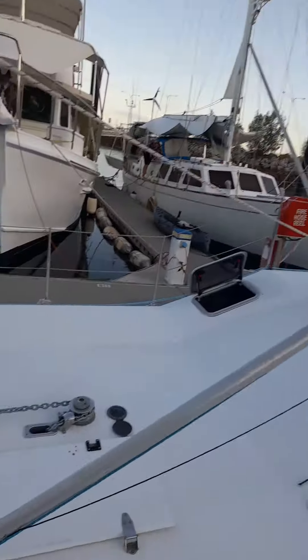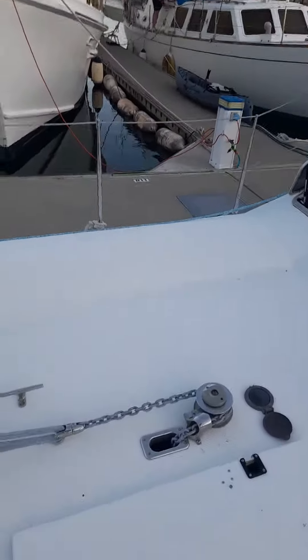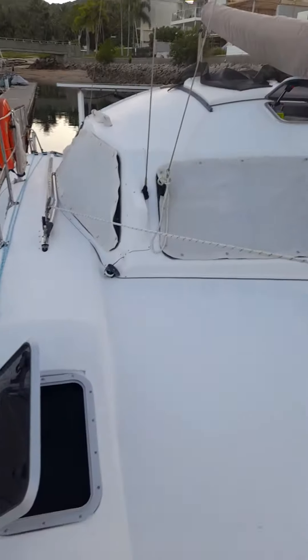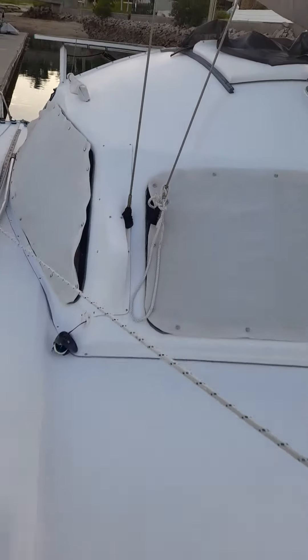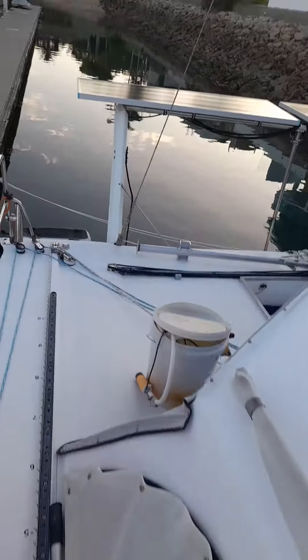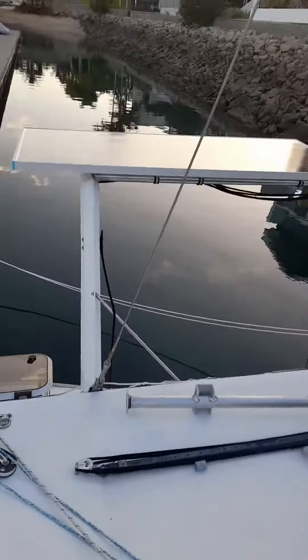It's a very sleek little boat and very fast for a cat. In a 10 knot headwind I'm getting 7 knots, and in a 12 knot following wind I'm getting up to 10 knots.